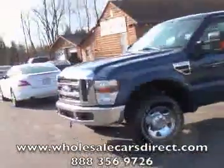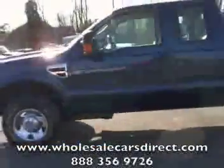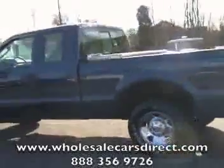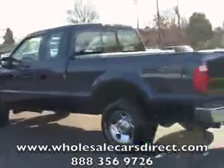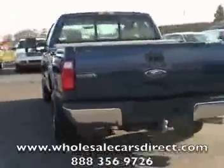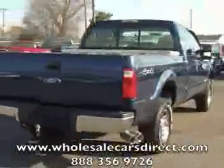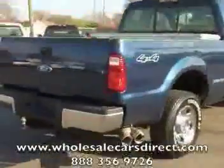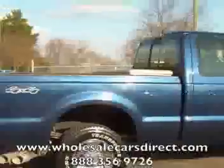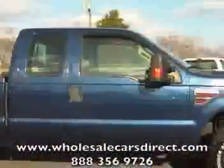We're looking at a 2008 F250 XLT Super Duty Power Stroke diesel, four-wheel drive, extended cab here at Shamburg Auto Sales. Our website is WholesaleCarsDirect.com — you can go on there and fill out a free credit application to get pre-approved. You can also take a look at this and plenty of our other inventory, view pictures and information about Ford trucks to help you along your way.